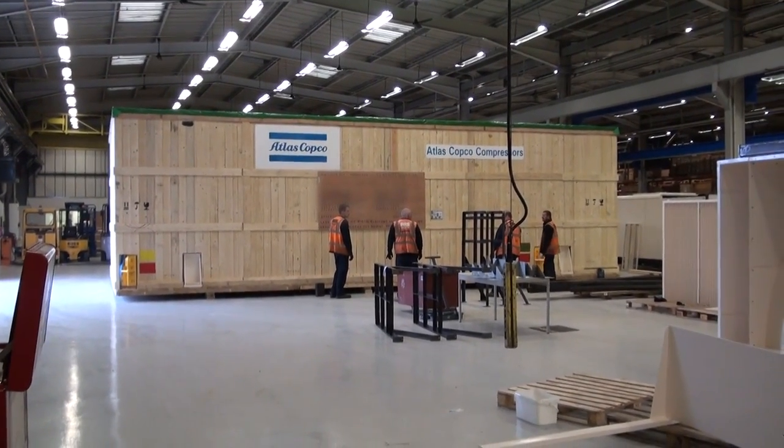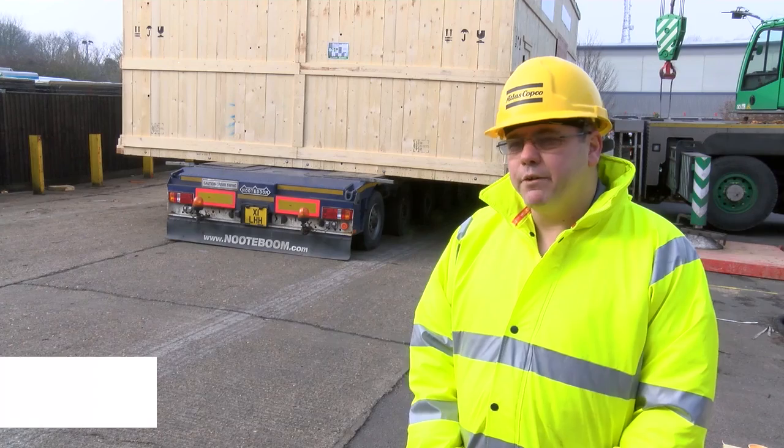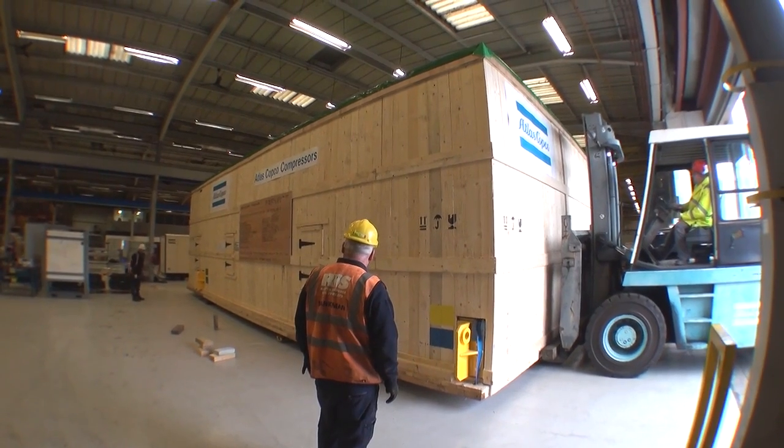The unit was very tricky to move out of the workshop. We had to jack it up onto skates and then we had to use our 12-tonne forklift truck to pull it out of the workshop so we could get it under the crane to be able to lift it onto the lorry.